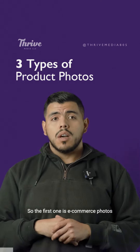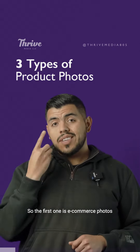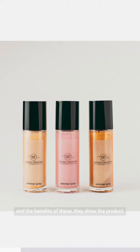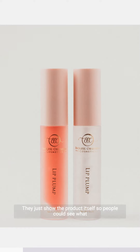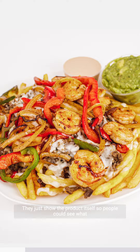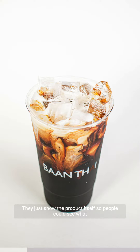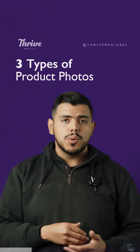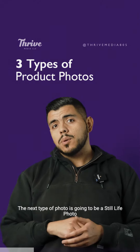The first one is e-commerce photos. These are typically on a white backdrop and the benefit is they just show the product itself, so people can see what they're getting. Because it's high quality, we're showing the value.